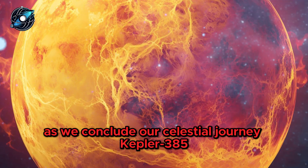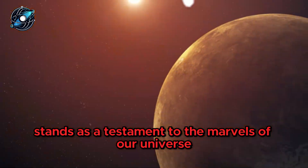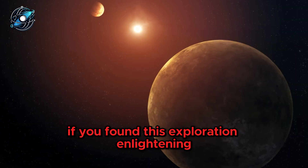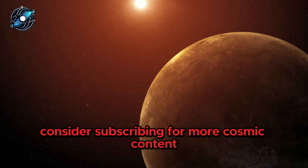As we conclude our celestial journey, Kepler 385 stands as a testament to the marvels of our universe. If you found this exploration enlightening, consider subscribing for more cosmic content.